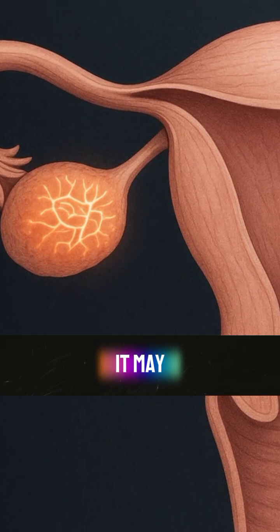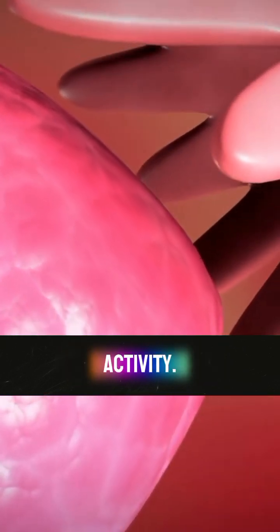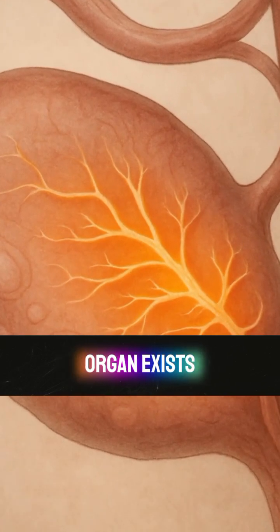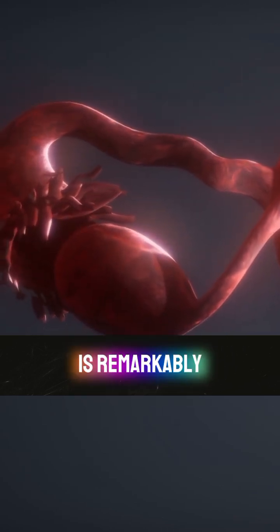In doing so, it may create the right conditions for healthy eggs and normal ovarian activity. Although the research so far is based on mice, experts believe the same could apply to humans, since this organ exists across many mammals, and early reproductive development is remarkably similar.